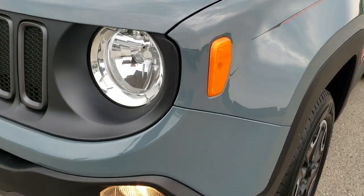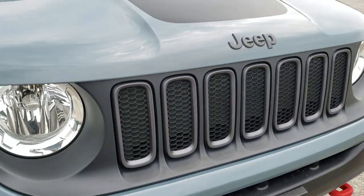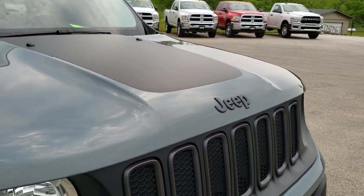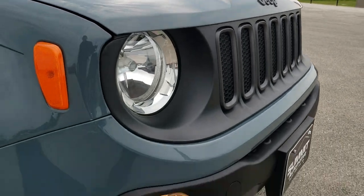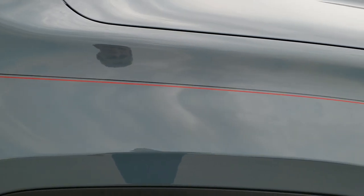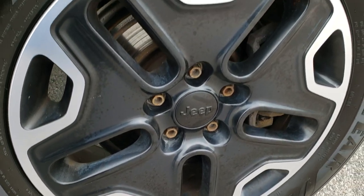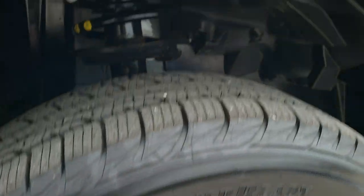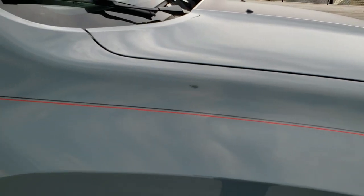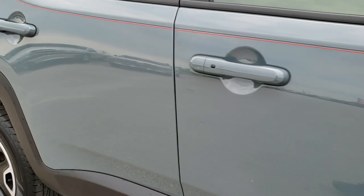No dents or dings on that front fender. Has the red powder-coated tow hooks and the black hood decal, which you can remove — it's just a sticker if you didn't like it. Factory fog lights, no major dents, dings, or cracks on that front bumper. Passenger side fender is very nice as well — no dents, dings, or cracks. And the passenger side rim is very nice as well, no scuffs or scrapes.